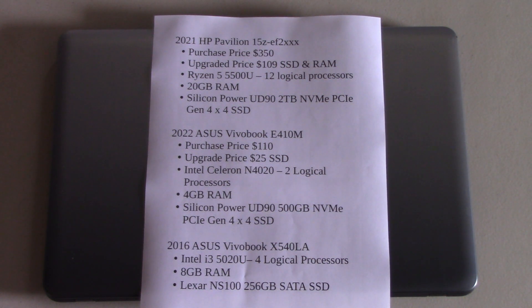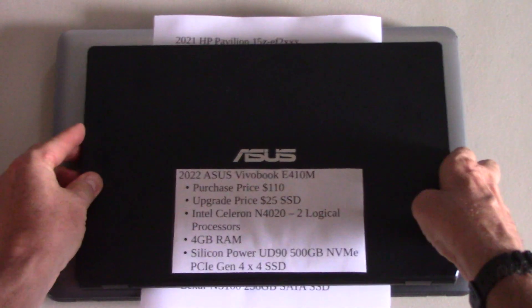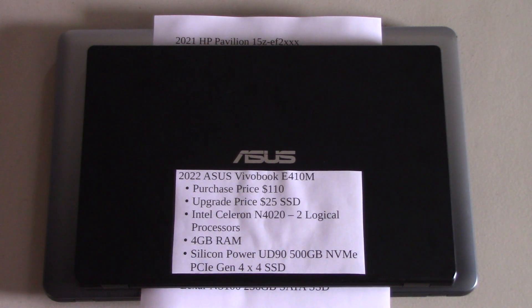We're going to look at the 2022 Asus — this computer — and there's an interesting story about it. I went into Best Buy and said to the guy, I want to buy your cheapest computer in the store, and this is what he sold me. It was $110 and I've upgraded it with a $25 SSD. It's a UD90 NVMe PCIe Generation 4x4 SSD. These SSDs are super fast — it's shocking how fast they run and it makes a huge difference in computer performance.